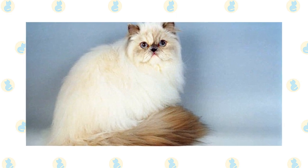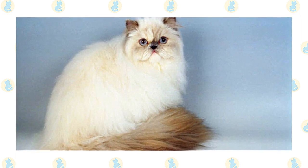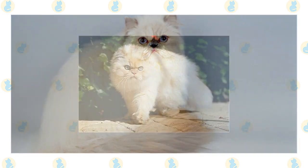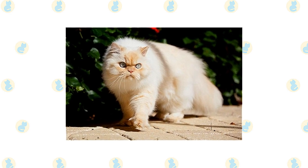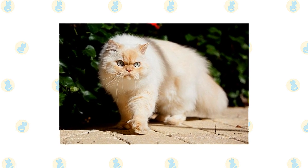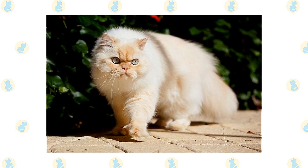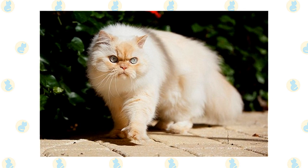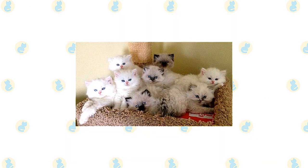A Himalayan's legs are short, thick, and strong with large, round, firm paws. The tail is short but proportional to the length of the cat's body. A long, thick, shiny coat with a fine texture completes the Himalayan's look. It's long all over the body and includes an immense ruff around the neck, a deep frill between the front legs, long ear and toe tufts, and a full brush, or tail.